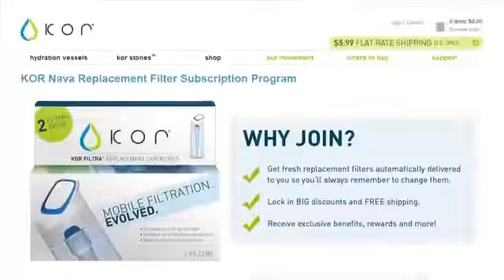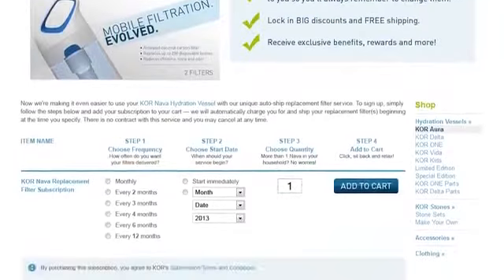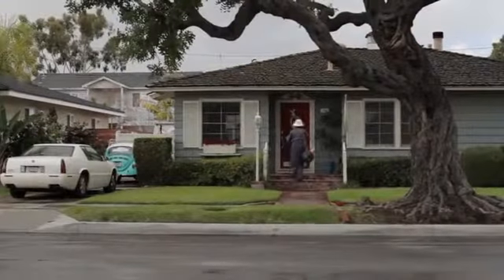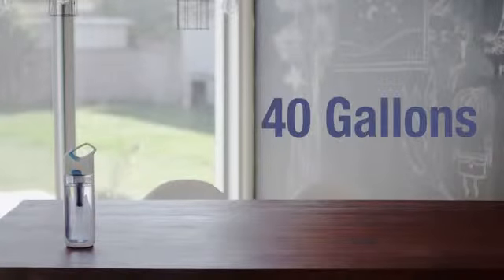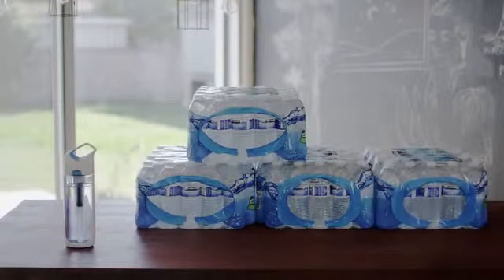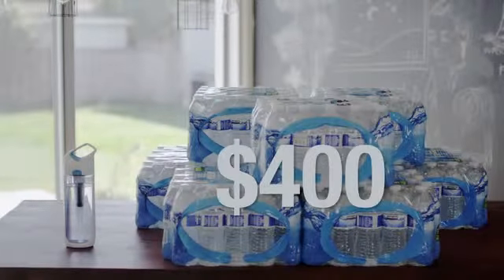To make it really easy to break the bottled water habit, we're going to create a filter subscription program right on our website. You'll get the filters delivered to your door when you need them, so you won't have to worry about going to get replacements. Our filter lasts for about three months or 40 gallons of water — that's 300 plastic bottles that aren't going into a landfill, that aren't even being manufactured and trucked around the planet. And you'll be saving yourself about $400.